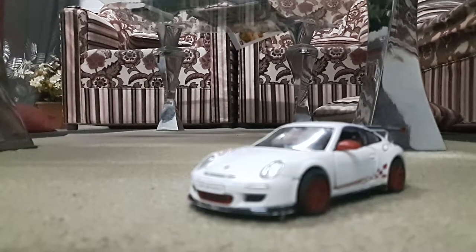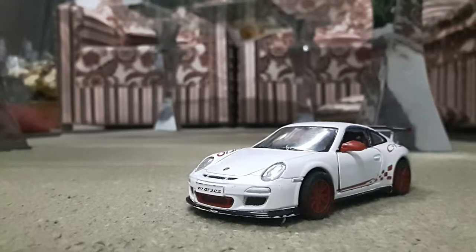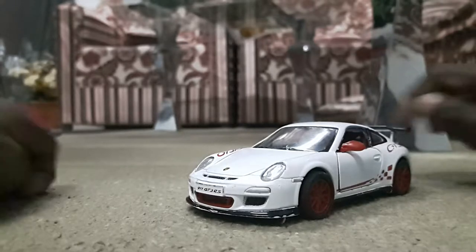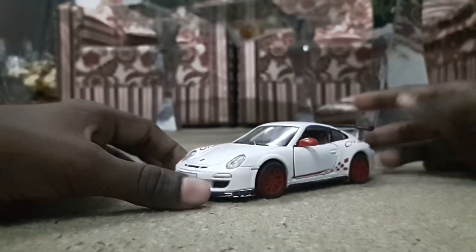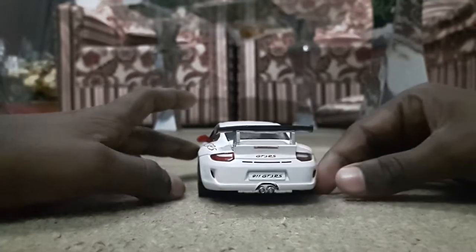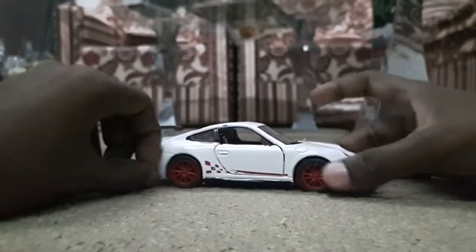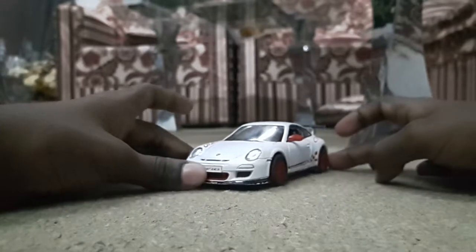Hello friends, today we are having the most beautiful Porsche GT3 RS, only designed by Kinsmart. Now let's take a small view of the car. This car is a 5-inch die-cast model, super sports car. It's a very nice racing car.